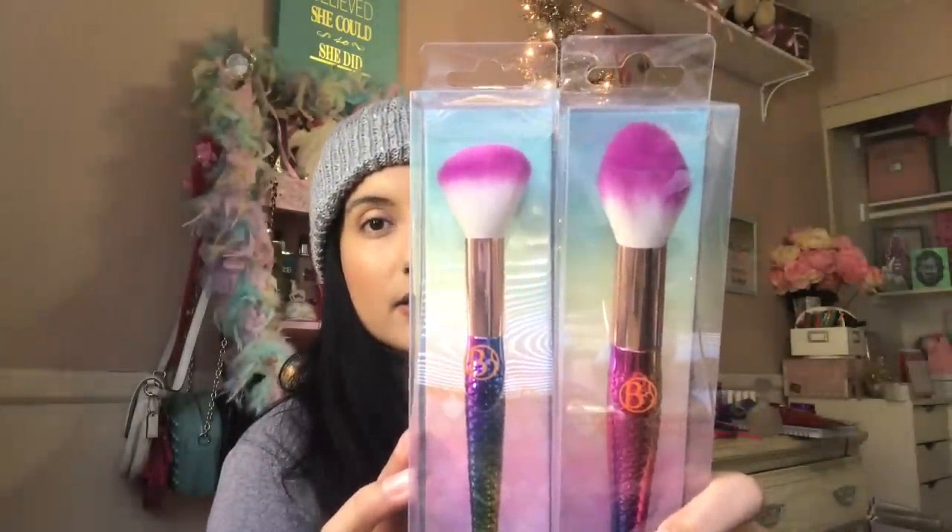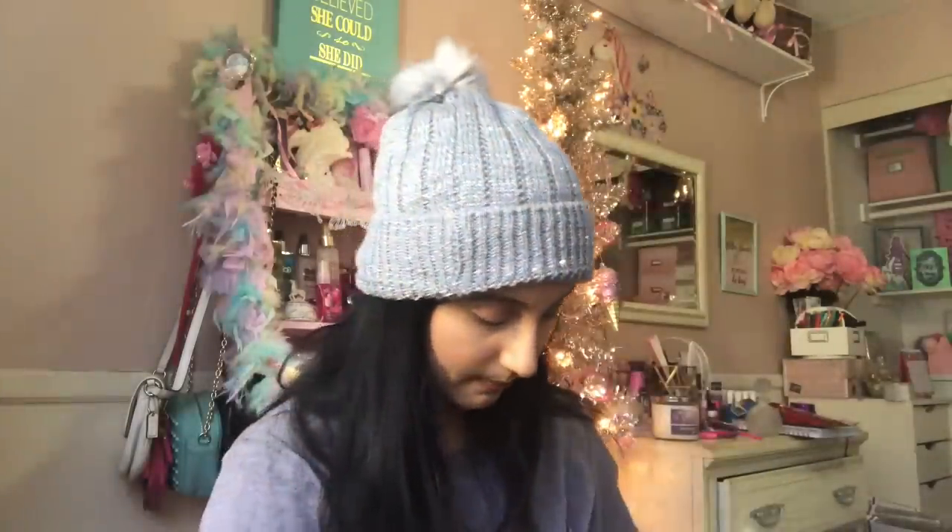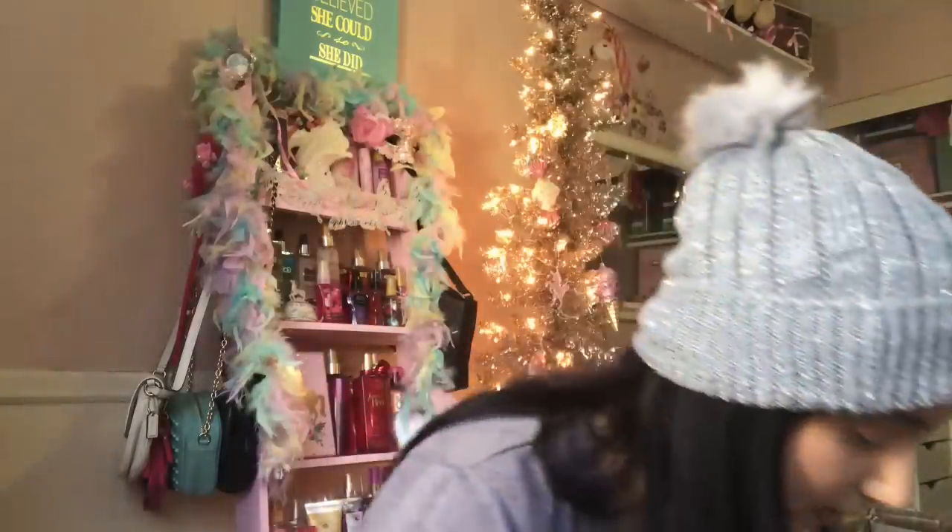I got a few of the powder brushes — three total. This is the contour brush; it's a little bit smaller and not as rounded. I got a foundation brush which looks a little weird — I've never used a foundation brush that looks like this. This is a blush brush. These would make amazing gifts, you guys. I got several of the different ones. They also had eyeshadow brushes.